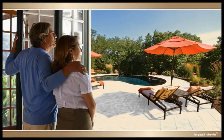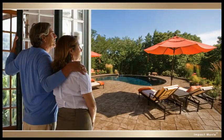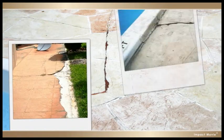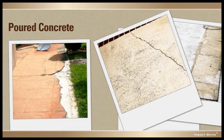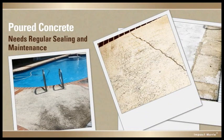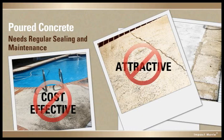You have a lot of options when it comes to choosing a surface for the deck around your pool, but they're not all created equal. Poured concrete may be inexpensive to install, but it also needs regular sealing and maintenance, and cracking is inevitable, which means it's neither cost-effective nor attractive over the long run.